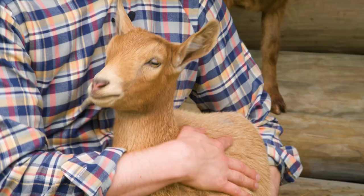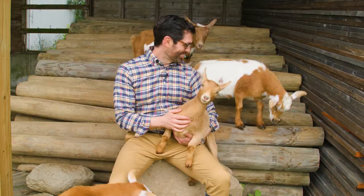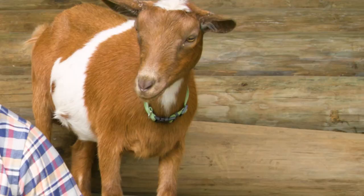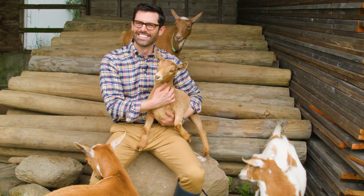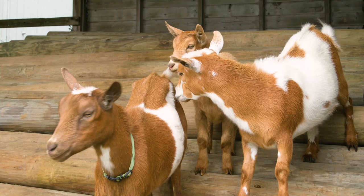This is one of our new additions. Her name is Charlotte. She's four months old, and those concerned bleats are her mother, Salvia. She's like, what are you doing to my daughter? These are the sweetest, most lovable and gentle animals you can imagine.